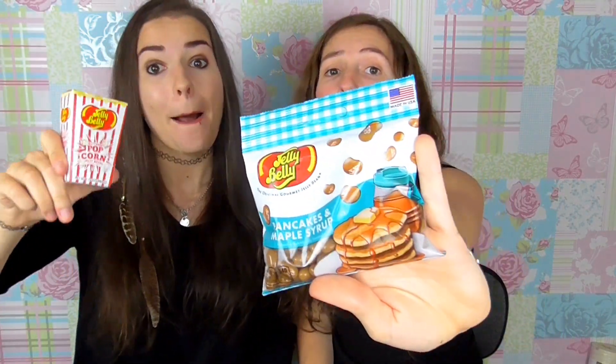Next thing we are gonna try are Jelly Beans! I absolutely love Jelly Beans but Jasmine, on the other hand, is not a fan. However, these are special Jelly Beans — these are popcorn flavoured Jelly Beans, and these are pancake and maple syrup.